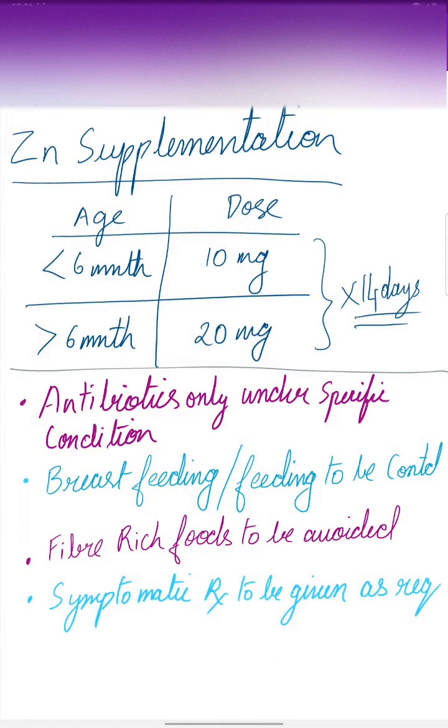We also give zinc supplementation. For less than 6 months of age, 10 mg is given, and for more than 6 months of age, 20 mg is given, for a total period of 14 days. Antibiotics are given only under specific conditions. Breastfeeding or feeding in general is to be continued. Fiber-rich foods are to be avoided and symptomatic treatment is to be given as required.